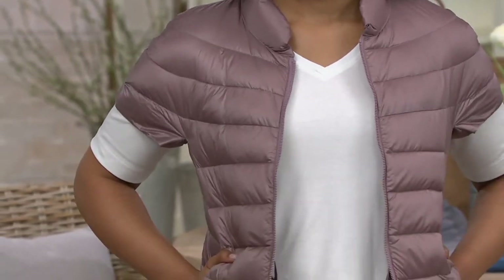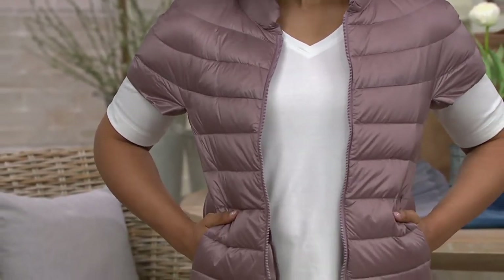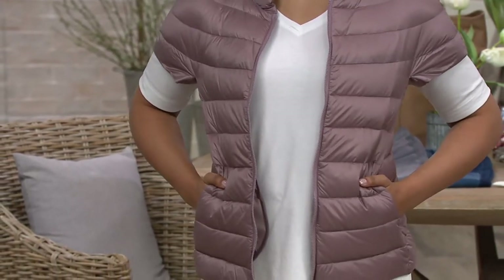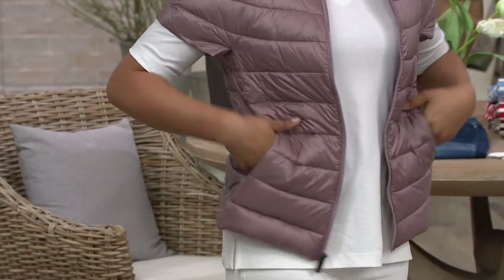Look how great that beautiful color is. This is quilted down — this makes me so happy that it's down. Pink granite. This is a short sleeve puffer vest.